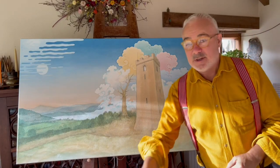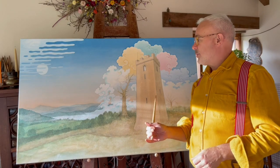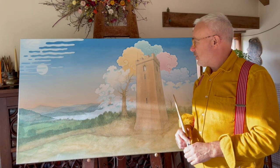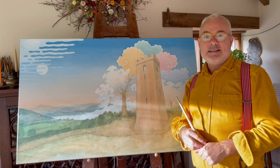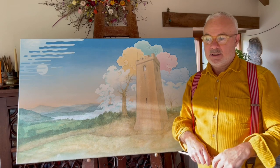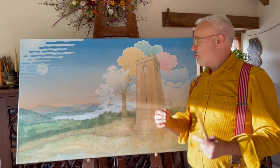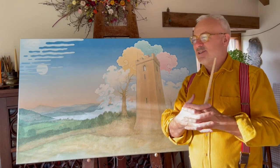Hello everyone. I'm going to talk about this particular artwork, an art piece I've been working on on and off for the past few weeks. This is a little different to my usual style. It is a true amalgamation of where east meets west, you could say.